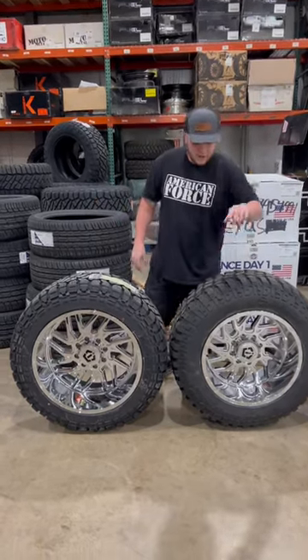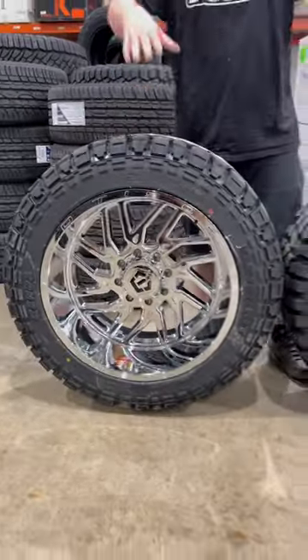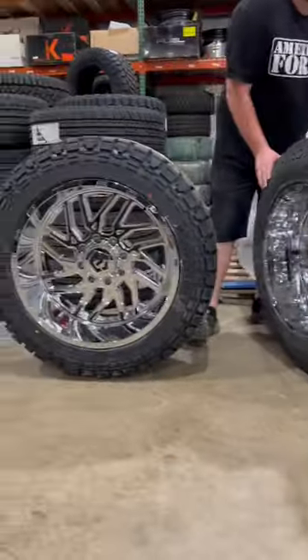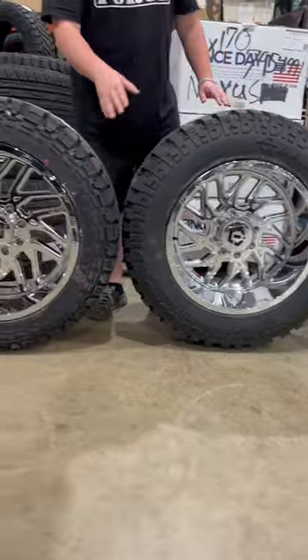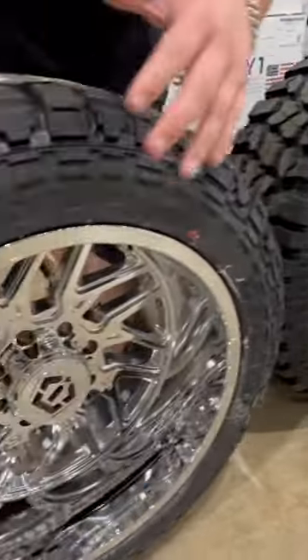As you can see right here, we got a 20 by 12 on a 35 and a 22 by 12 on a 35 — the same height, the same width. The only difference is on the 20, you're going to have a lot more sidewall, and on the 22, you're going to have a lot more rim.